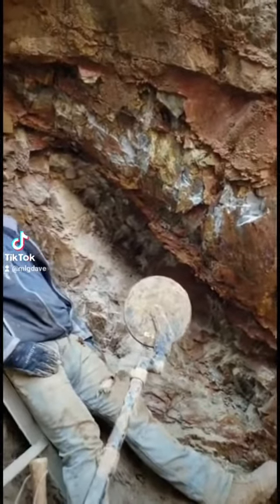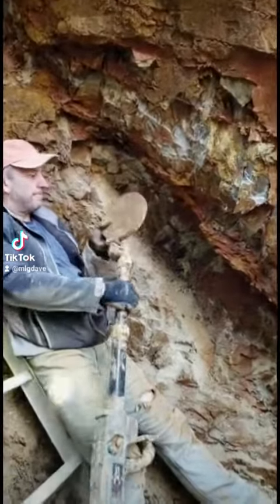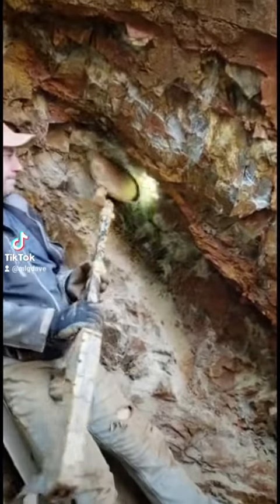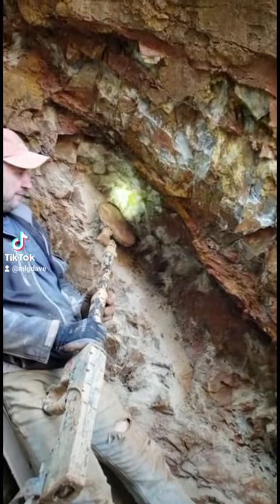My name is Dave Darabioff and I'm a professional gold miner. I've been chasing gold since I was 11 years old and I'm 59 years old now, so if you do the math, that's 48 years.